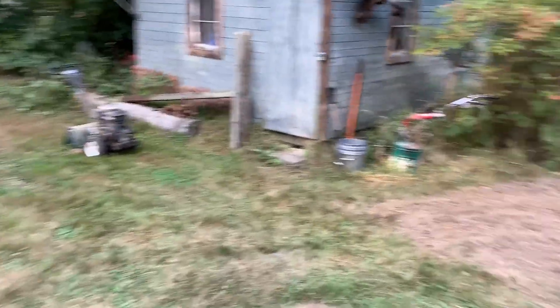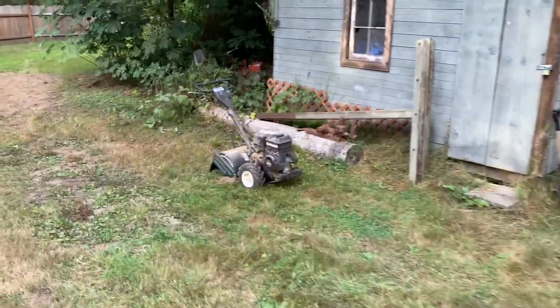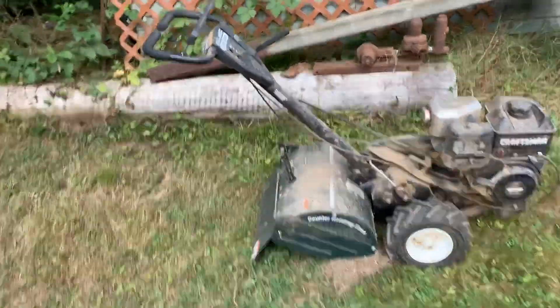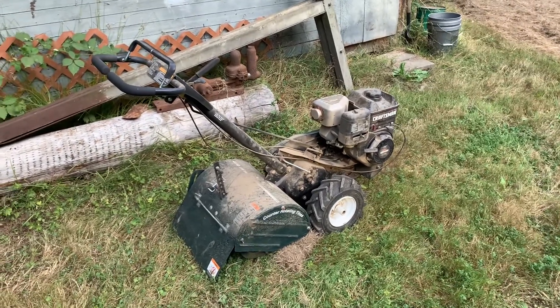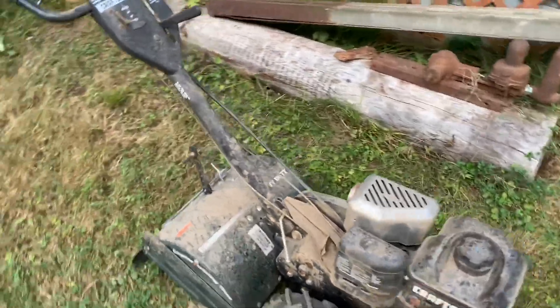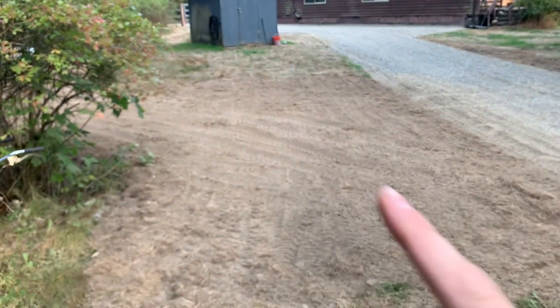Here's a quick update on the rototiller from previous videos — you can see it's well used now. I've had no problems besides the carburetor. I basically have to run it on half choke, but it never dies — just runs a little rough but doesn't bog down. It's got plenty of power, runs good. I'll give it some more love later on, but yeah, it's working great.